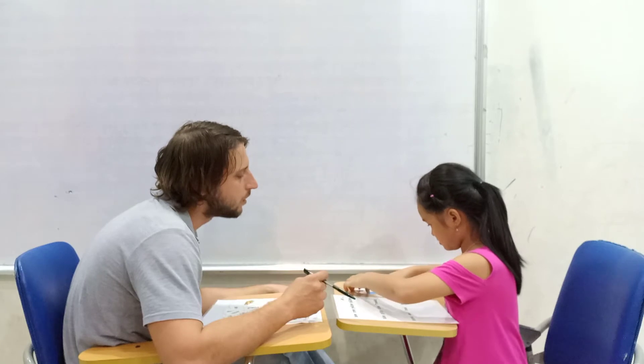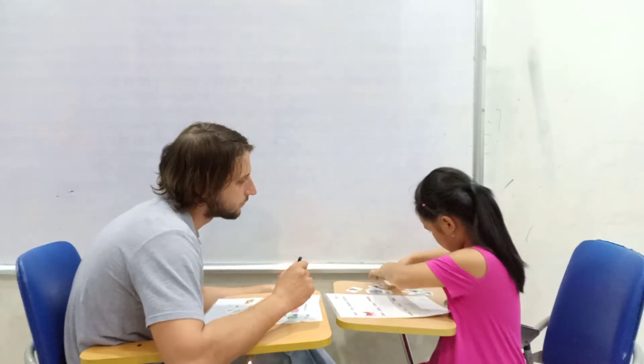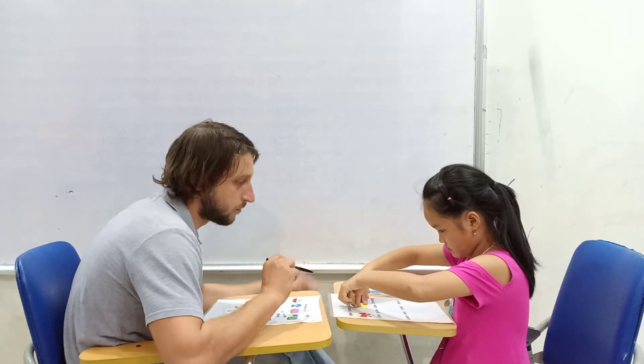Bow. Find the bow. Where is the bow? Okay. Good. Yellow. Okay. Very good.